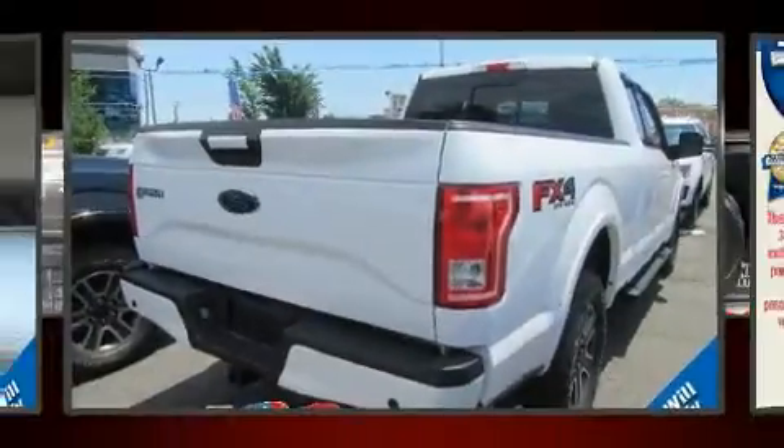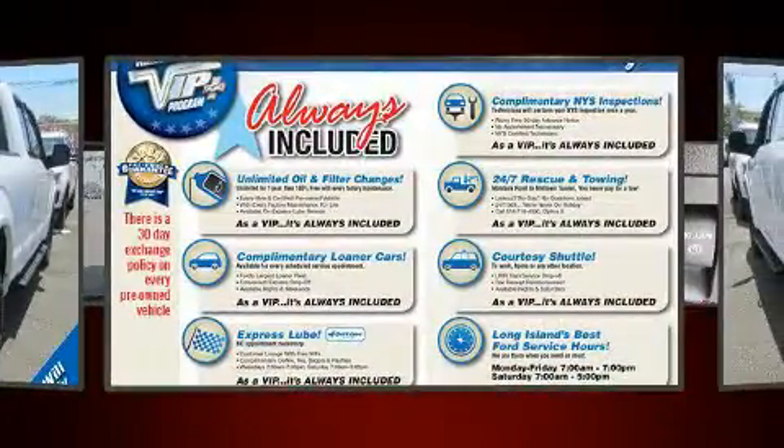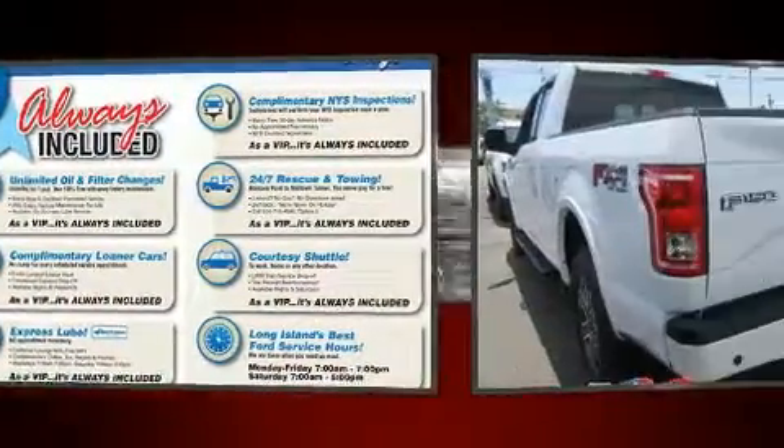You can expect a lot from the 2015 Ford F-150. With fewer than 25,000 miles on the odometer, you can be confident that this pre-owned vehicle will provide you reliable transportation.